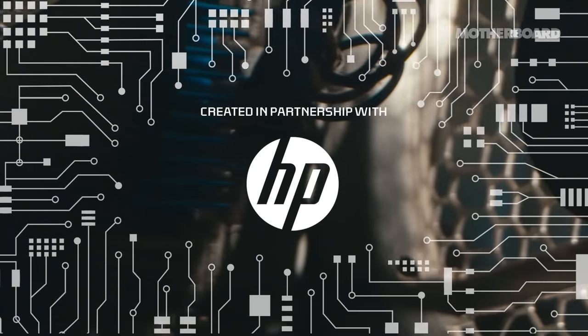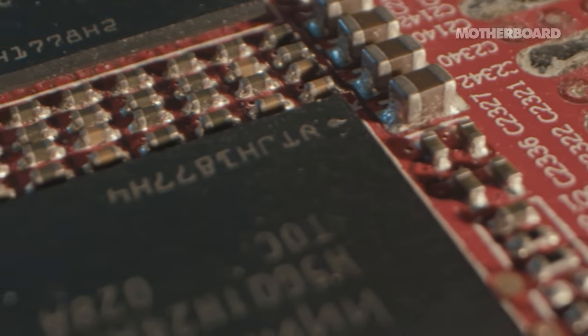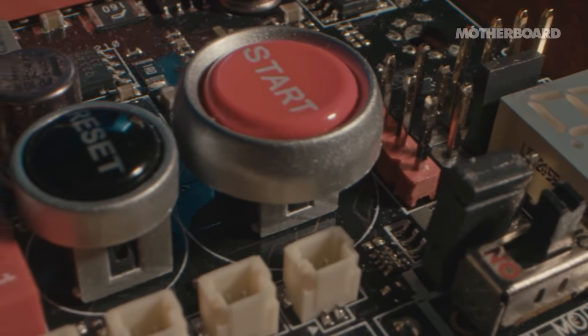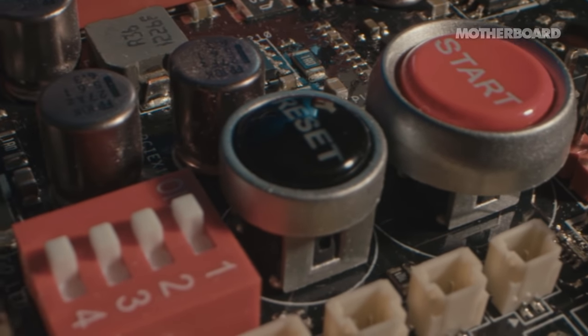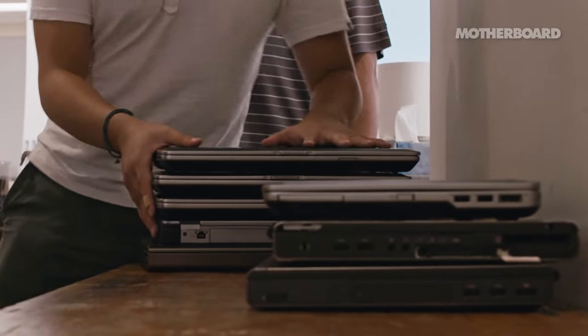There are so many computers in the world, but getting them to the right place is a big issue. Talking to students through a screen was a challenge every day. There's no one really fulfilling the gap — getting these computers that people don't want anymore to people that really need the devices.